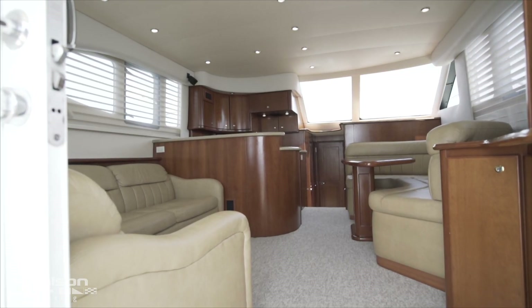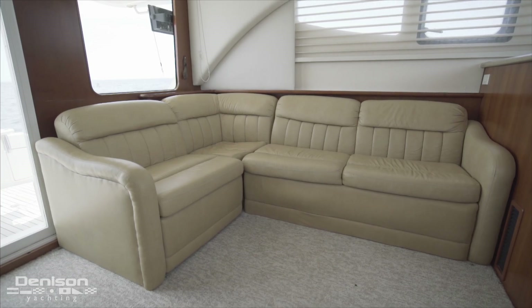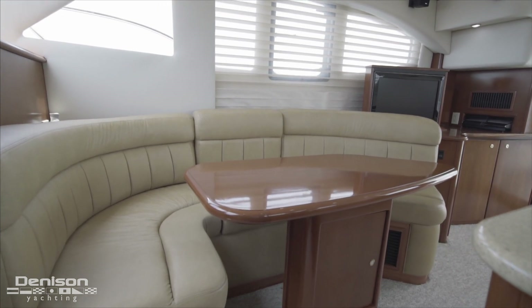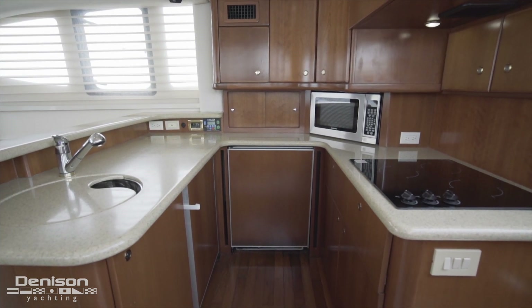Stepping inside, we first come to the salon. Seating is found on both sides of this space. To port is your sofa, and your dinette is just forward to starboard with a TV behind. Across from the dinette is the galley with plenty of storage, refrigeration, and a three-burner cooktop.